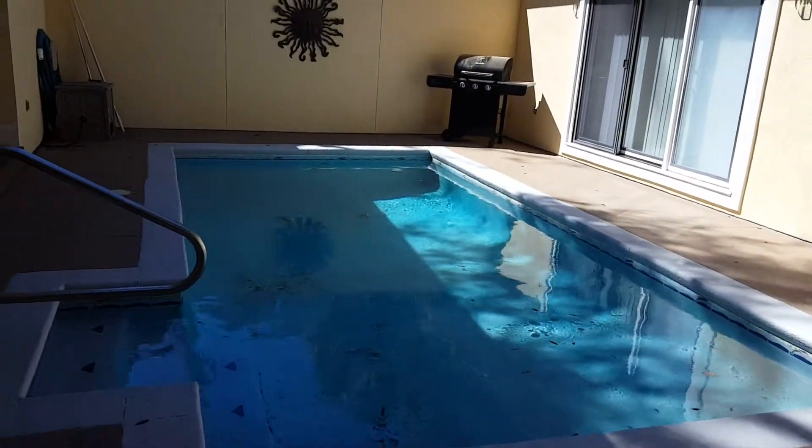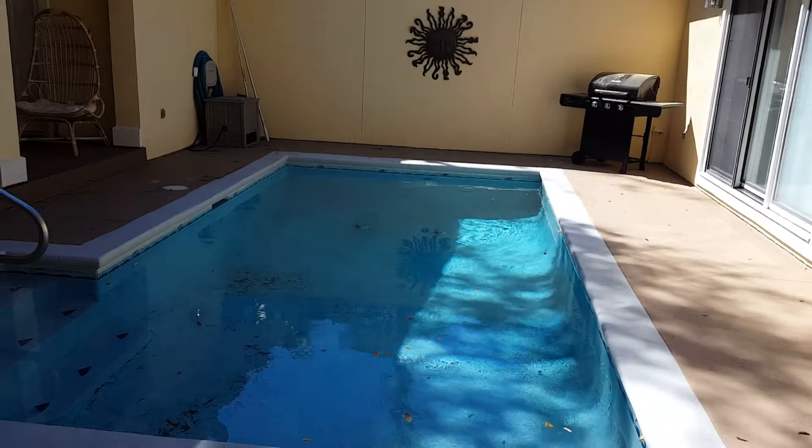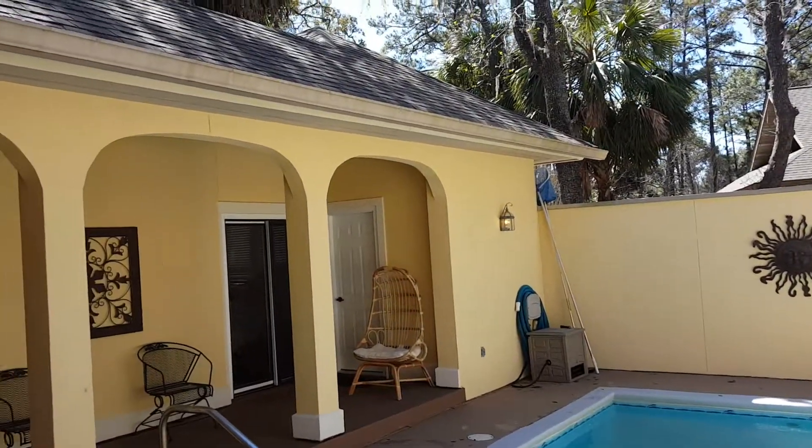They may have painted this. The pool needs a little bit of a cleaning, but it's a little chilly down here right now so they're probably not really using it. Just want to look at the roof on this side as well.